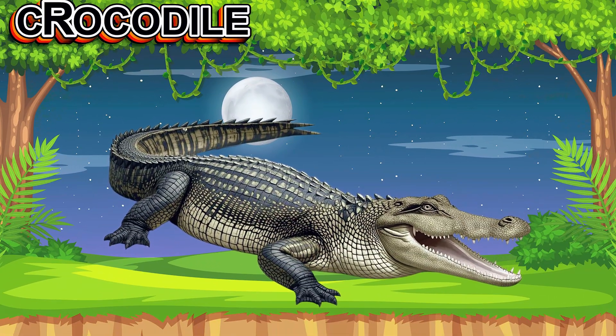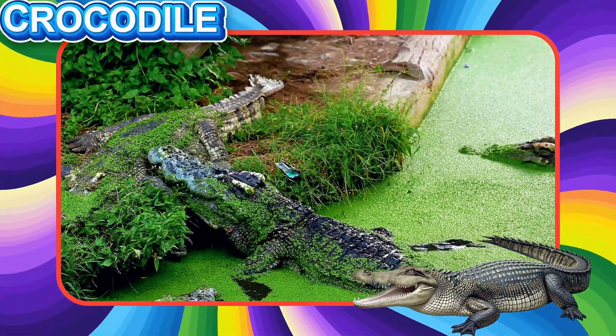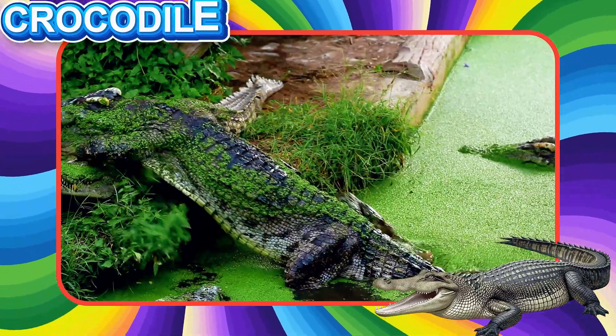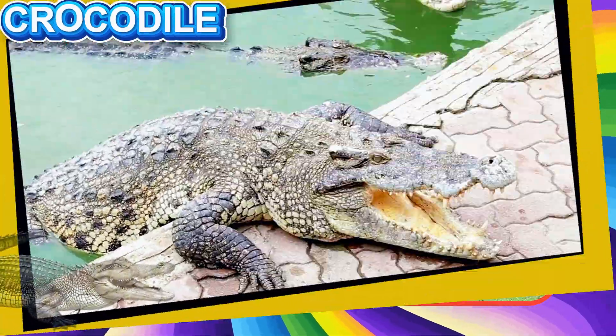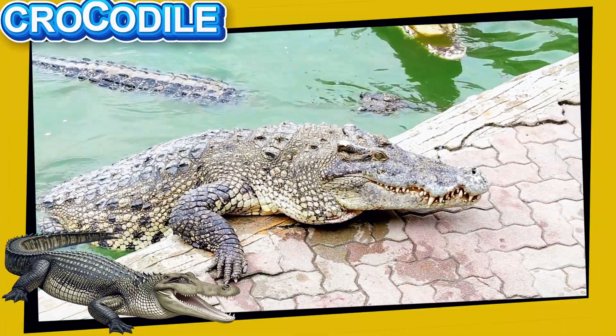This is a Crocodile. It is a large reptile that lives near rivers and swamps. Crocodiles have strong jaws, sharp teeth, and tough skin. They are good swimmers and very patient hunters.